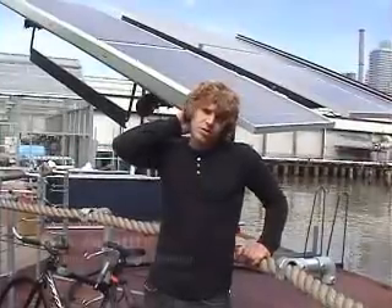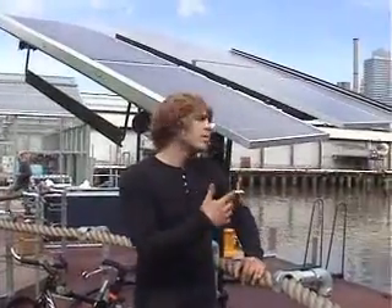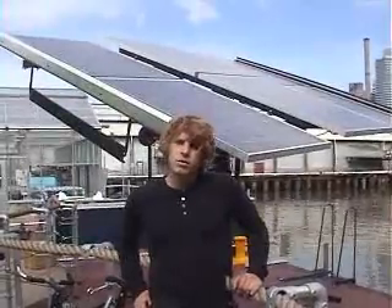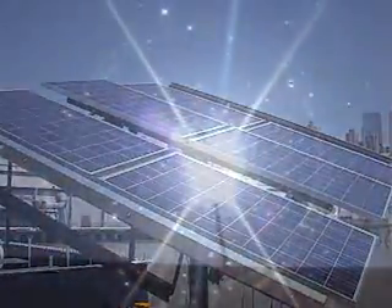The Science Barge has a suite of renewable energy systems that power the barge either autonomously or in combination. Behind us you can see we have a solar array — a 1.25 kilowatt solar array mounted on a passive tracker, which means the tracker is able to tilt the panels completely perpendicular to the sun's rays at all times during the day, so it follows the sun as it moves across the sky.